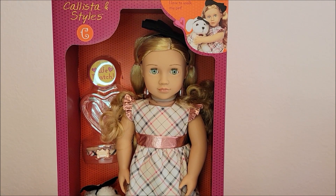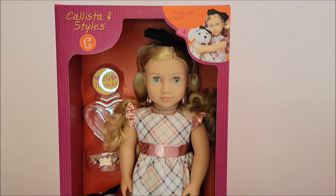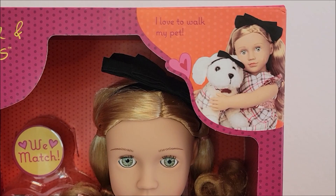Hey everyone, this is Shawna. Welcome back for another video. Today I'm going to be looking at the Our Generation doll. Her name is Calista and her dog is Stiles. Don't they look cute in that little photo?